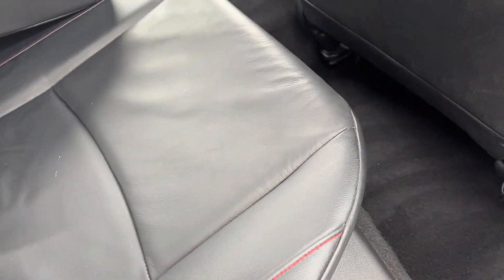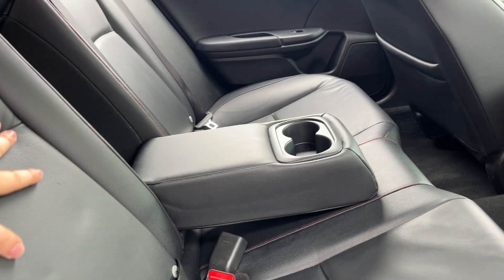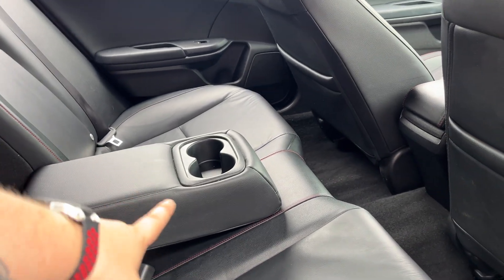Come inside — leather seats front and rear, with red stitching along the seats just to show the sport alignment of it. ISOFIX seats on the rear, rear armrest with two cupholders, and electric windows front and rear.